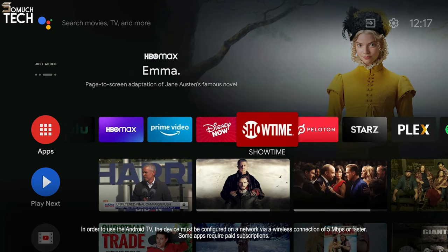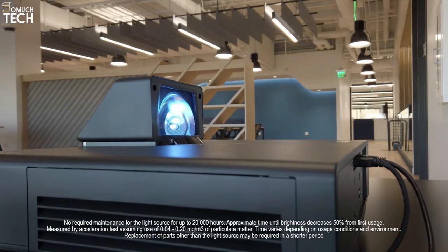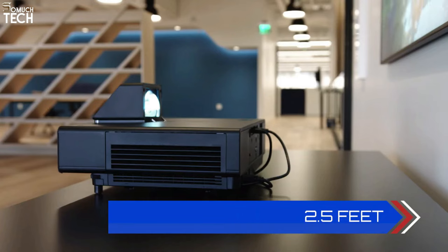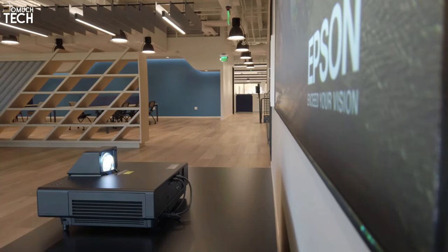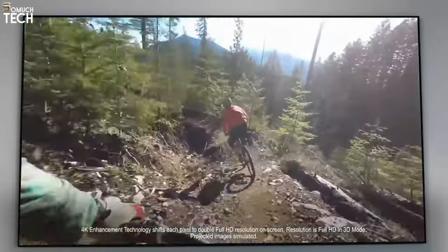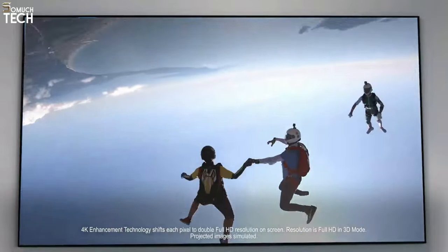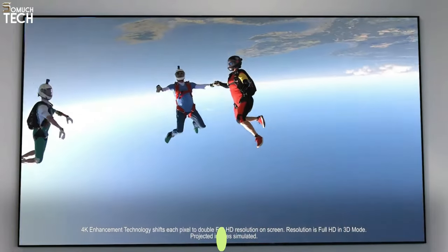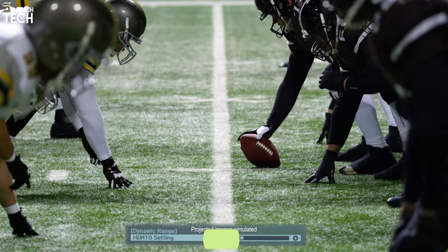The device is straightforward to set up, has a laser that can last for an incredible 20,000 hours in eco mode, is backed by a two-year warranty, and has all the features you'd expect from an Android Smart TV. For those who want this cinematic experience without leaving the comfort of their home, the Epson LS500 Laser Projection TV is a viable option, priced at approximately $5,000 with the 100-inch screen.